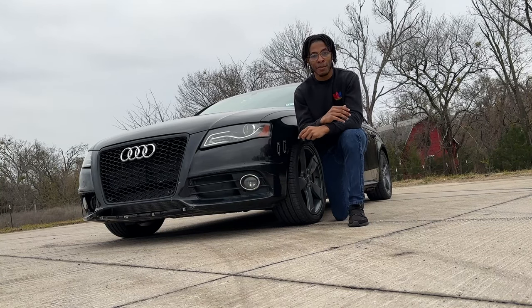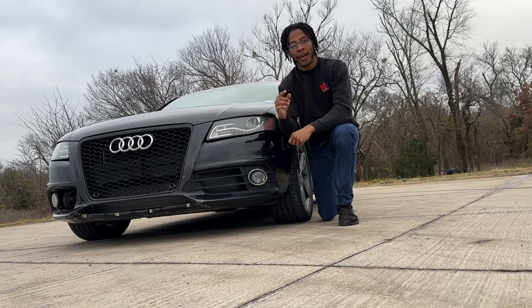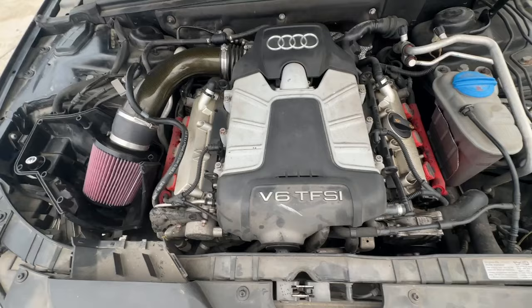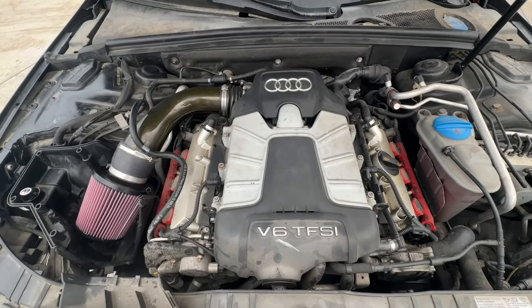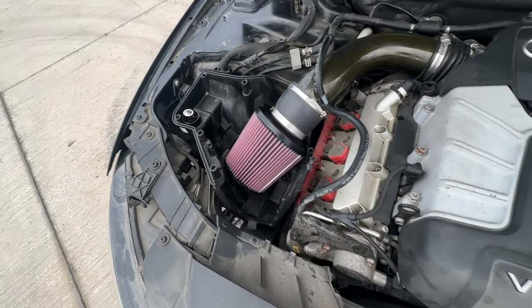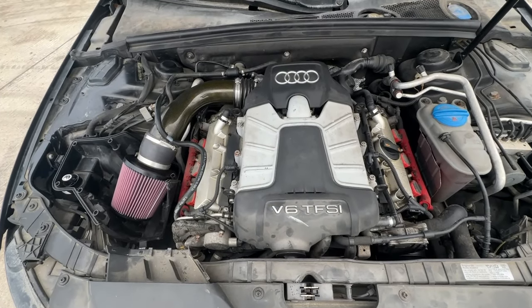10 things that I love about my supercharged V6 Audi S4. Starting off at number one, we have the supercharger. Sitting on top of the engine right here, this thing allows the car to pull so hard. My most favorite thing is the sound it makes — I have a ram air intake on here right now, and when this passes by you can definitely hear it screaming.